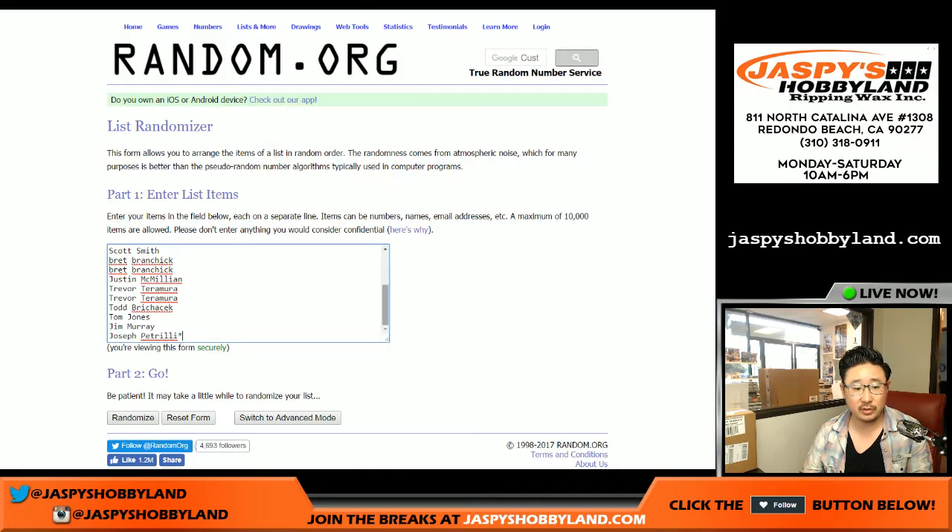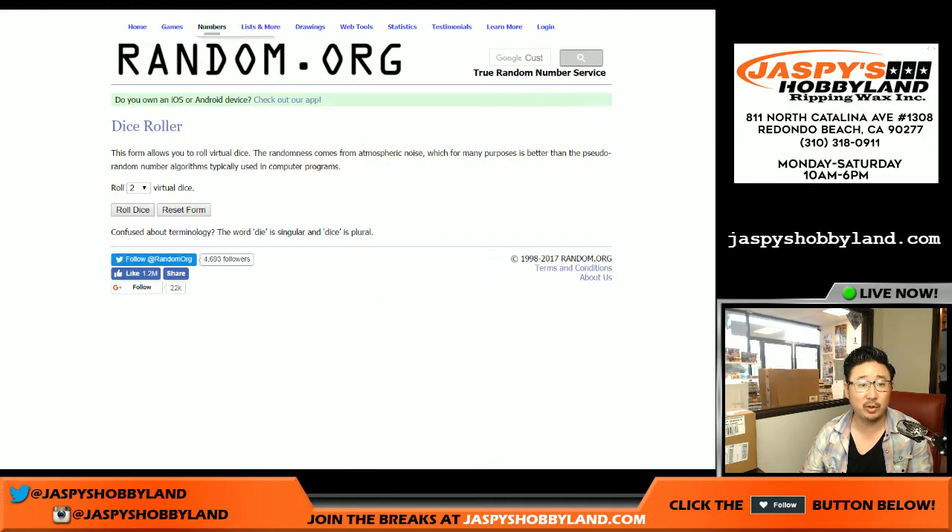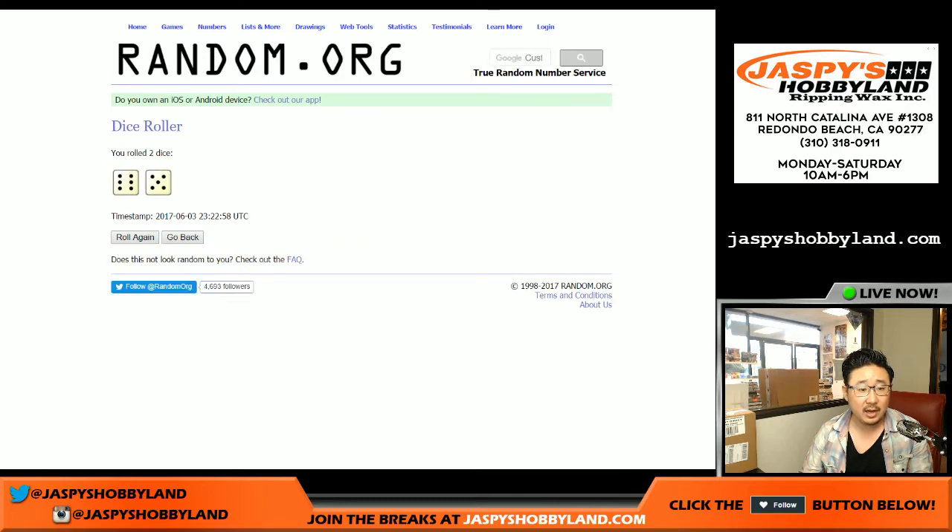Big thanks to these folks for getting in on the action. Here are the combined last name letters and all, and the individual ones too. We're going to randomize both lists 11 times.